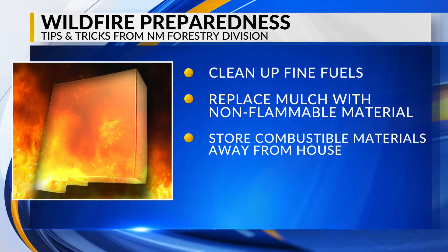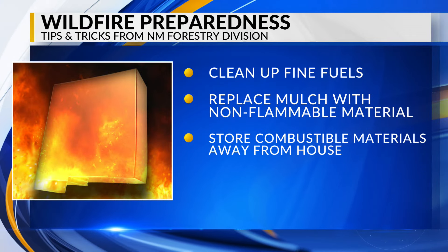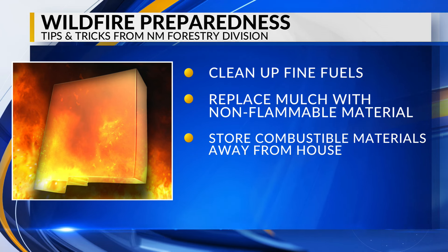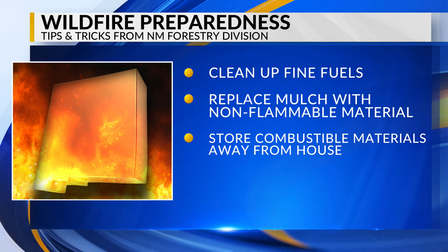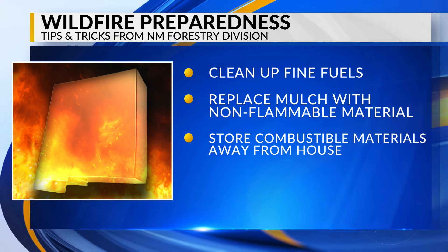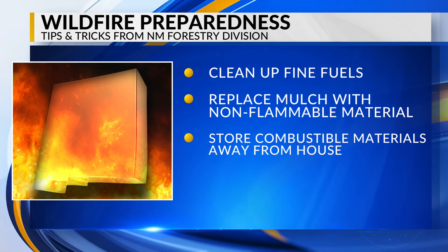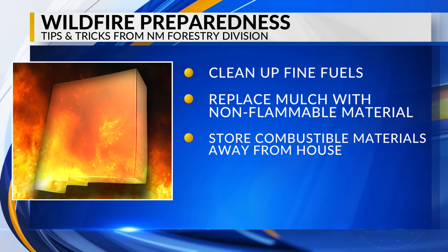That includes cleaning up dead vegetation trapped against your house or under your deck, removing fine fuels — which are pine needles and leaves that can quickly ignite a fire. Another tip is to replace mulch from around the base of your home with non-flammable material like gravel or river rock.